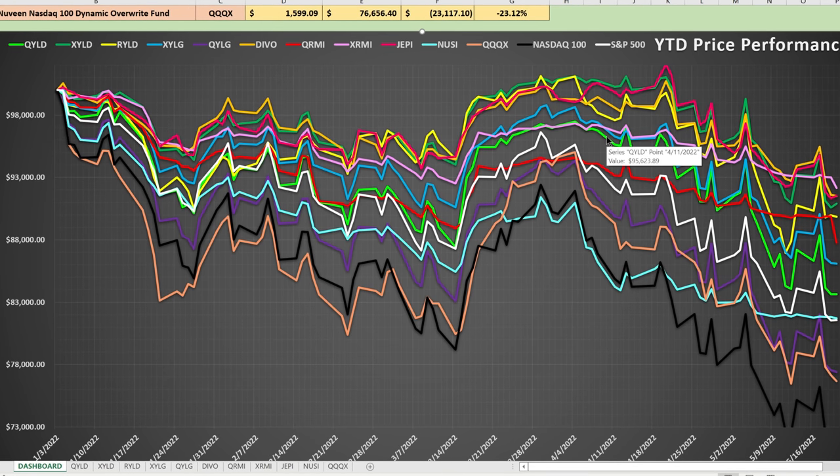The good news is that the majority of these investments, while they might not be perfect and they lose money, actually outperform both the NASDAQ 100 and the S&P 500.